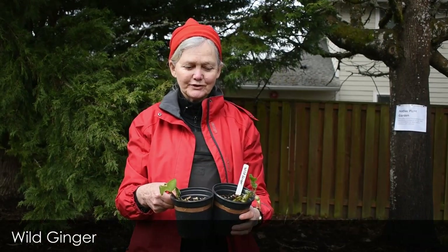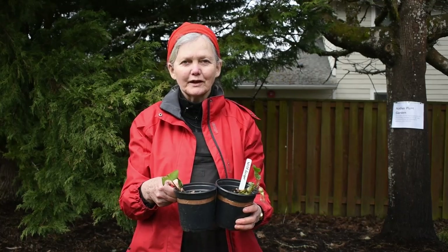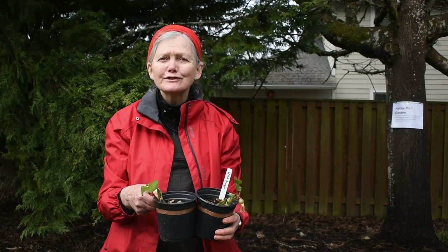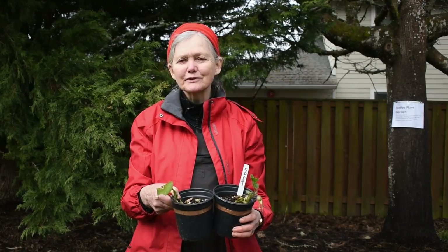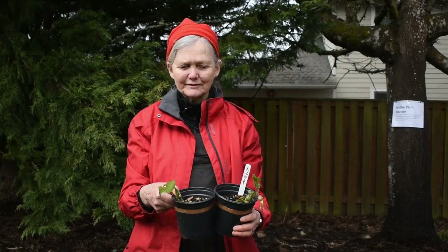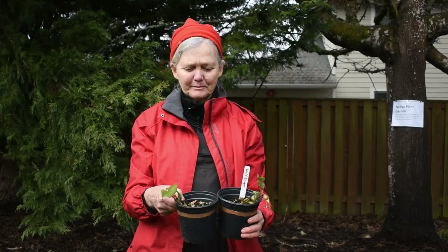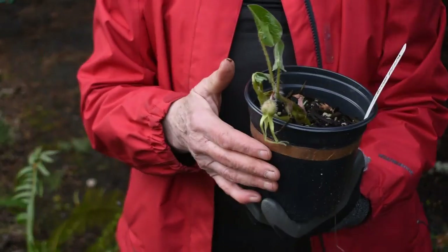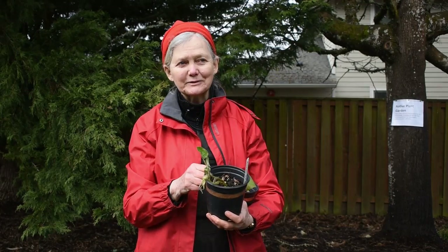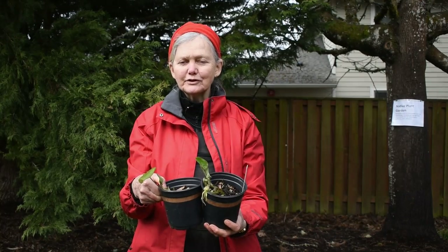This plant is wild ginger. It loves the shade — on our property it's creeping in underneath the sword ferns. It forms a beautiful carpet of large evergreen leaves, sometimes as much as six inches across. It has an unusual flower — blooming right now in early spring — with a strange little flower that's been likened to some kind of sea creature. Wild ginger is also edible and usable like ginger to some degree.